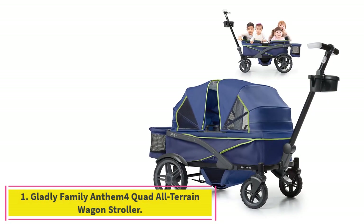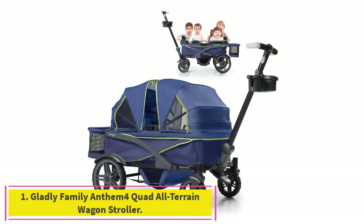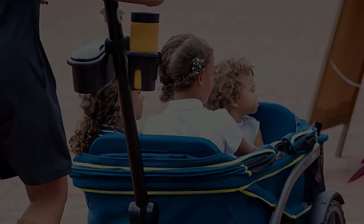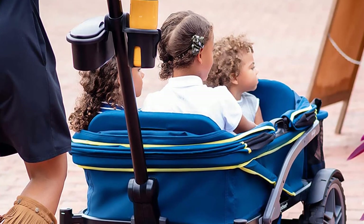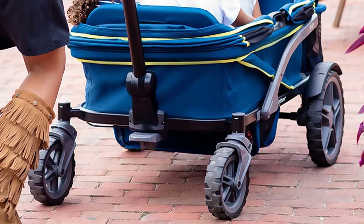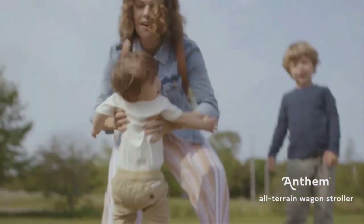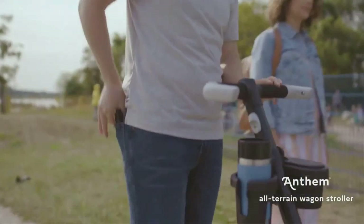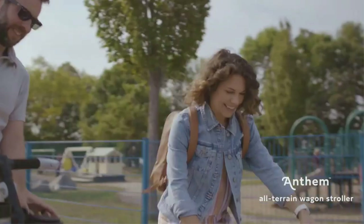Starting at number 1: the Gladly Family Anthem 4 Quad All-Terrain Wagon Stroller. I'm a picky mom. I want pretty much everything I buy for my kids to work well, last forever, look cool, and I want to feel like I got maximum bang for my buck. Gladly Family's Anthem 4 Stroller Wagon not only met all those criteria, but it surpassed them.